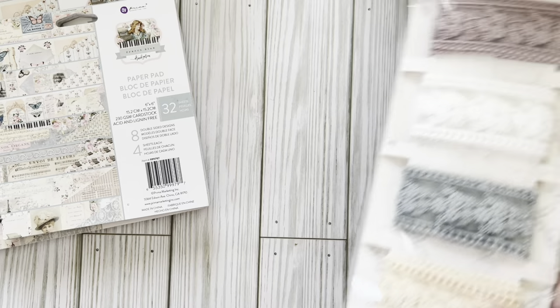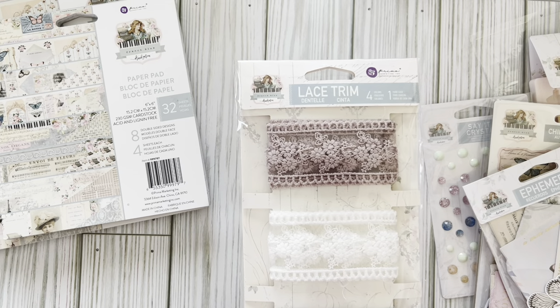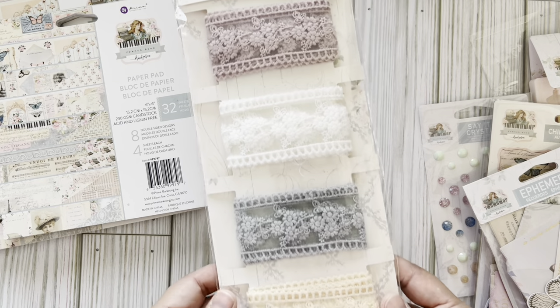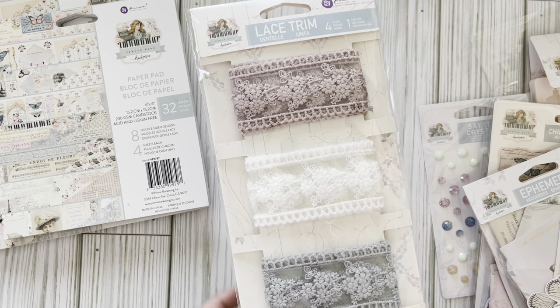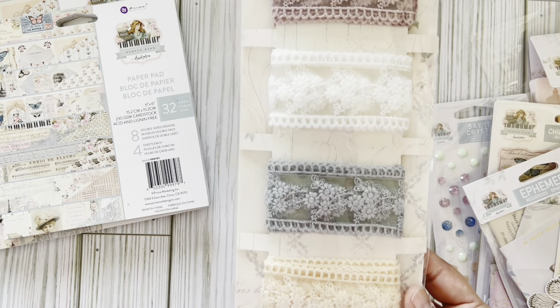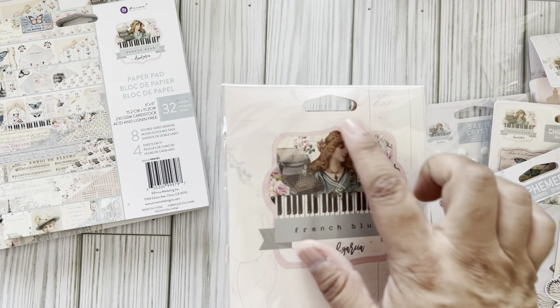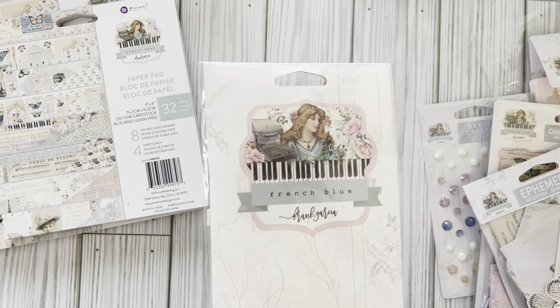I saw this lace trim when he sent me a sneak peek and I said I hope I get some because it is gorgeous. This color - oh my god you guys. Gorgeous! Look at this - I could just cut this out and use it.